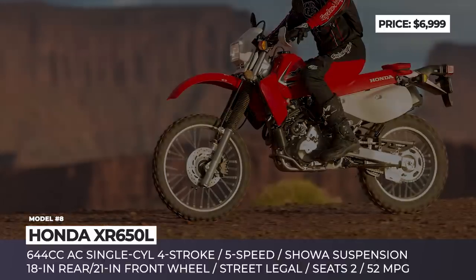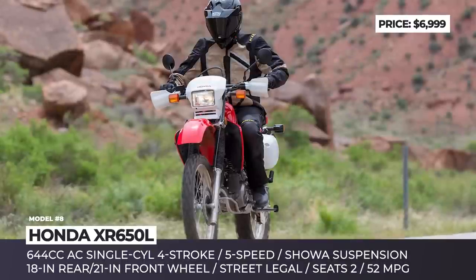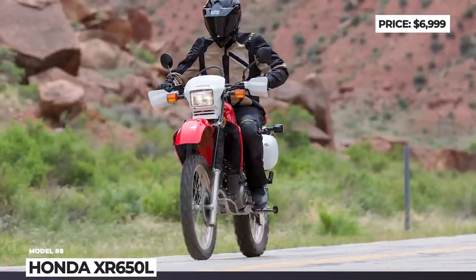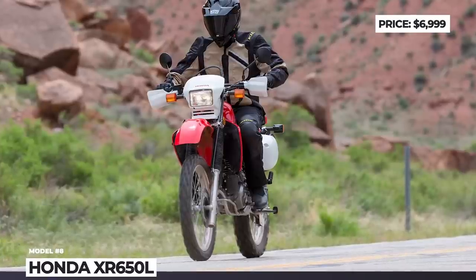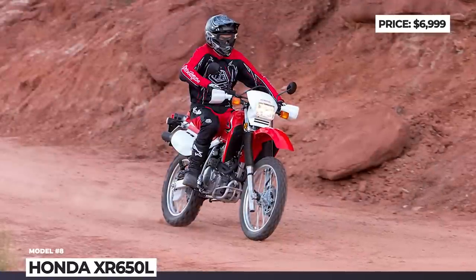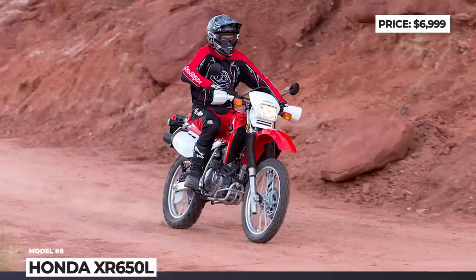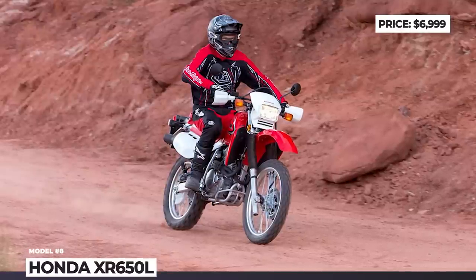Somehow, it still manages to follow modern EPA and CARB emission standards and squeezes out around 52 miles per gallon of fuel. For riders' convenience, the bike is electric start, equipped with proper LED lighting, and comes passenger-ready thanks to its long MX-style seat, additional folding footpegs and a grab strap.